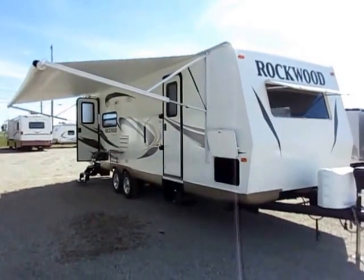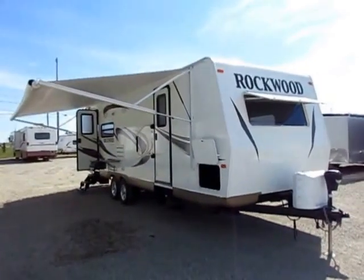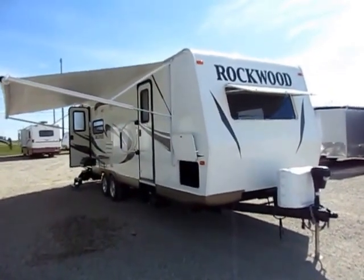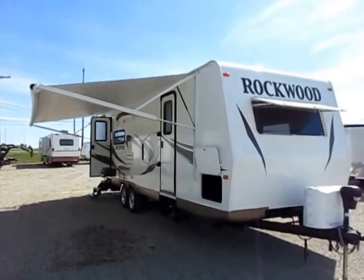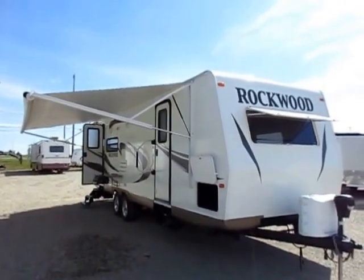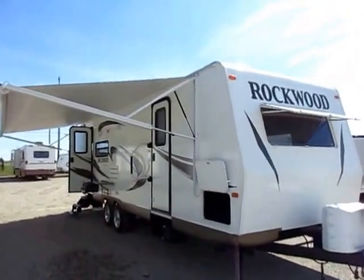Rockwood 2604 Ultralight here at Halo Darby of Coldwater, Michigan. One owner — we actually sold it brand new. Folks were happy with it and just wanted to go; I think they upgraded to something a little bit bigger. We've had a lot of units come in on trade and I normally try to get a really good beat on the story behind each of them, but we've had so many come in so quickly that I'm having trouble keeping up.